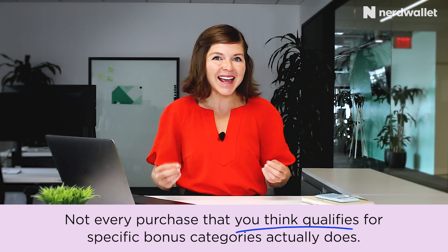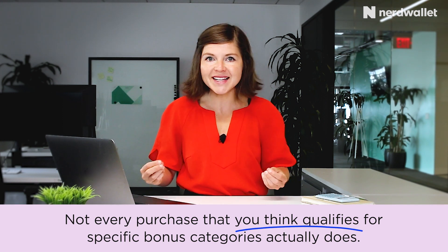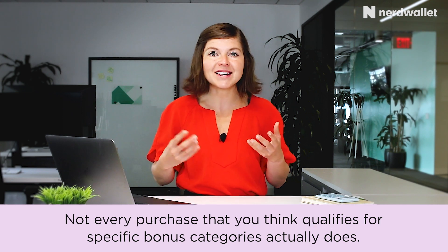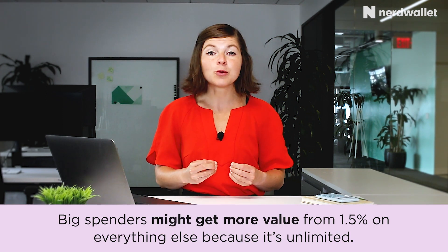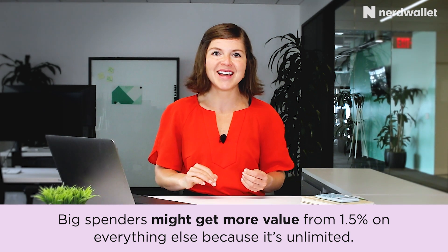It might seem like the obvious choice to use one of those fancy grocery credit cards that earns far more when you're buying groceries, but the answer is not that obvious. What if you're buying groceries at the corner bodega — does that count for the grocery rewards? What if you're going to a coffee shop and buying a sandwich — is that a restaurant or a coffee shop? It can be really tricky to tell, and if you don't get those rewards rates, that can feel deflating. What's nice about the Chase Freedom Unlimited is you know you're getting a good return on everything you buy, rather than a great return on some things and a mediocre return on everything else.